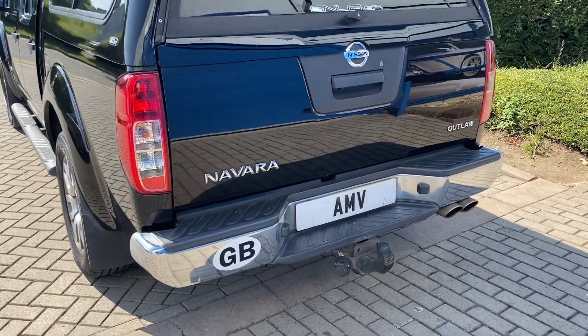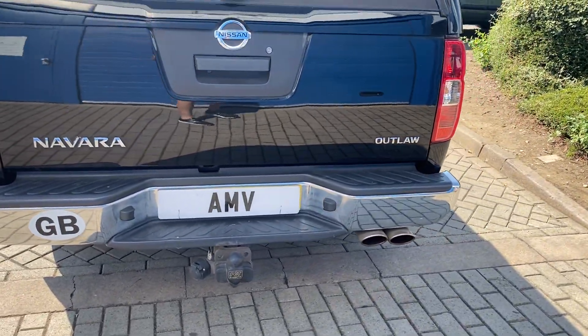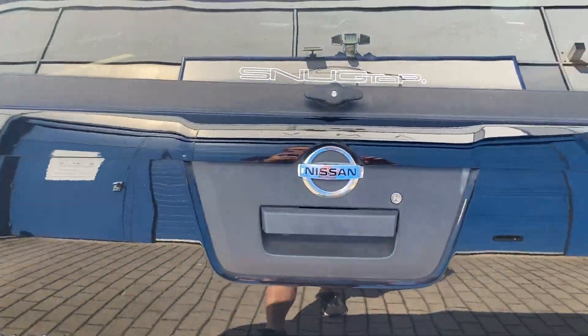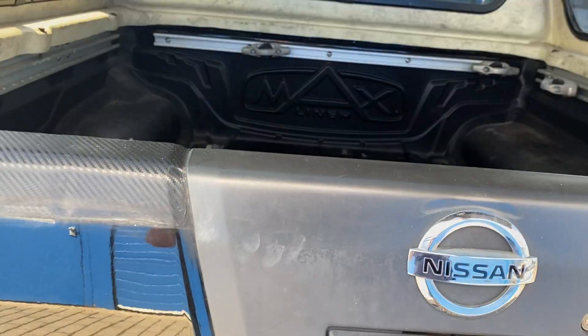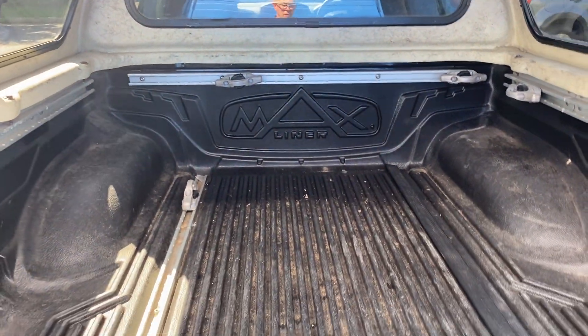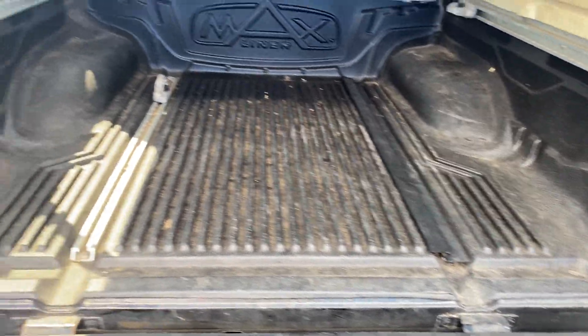Parts on the rear as mentioned — it has a reverse camera as well. There's the tow bar. The snug top is all in good order. The strut does work when you lift it up, which most of them don't. And it's all lined inside as well.